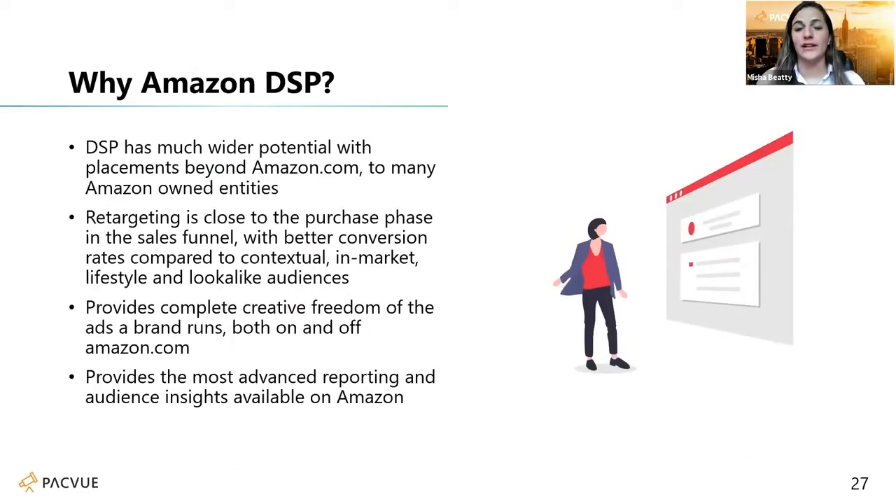A big thing about DSP is it really helps brands with their incrementality. They're already doing great on their search side of the business, and now they want to capture different users and gain more sales and recapturing. It's kind of like if you're in a brick and mortar store, instead of just focusing on maybe a quick end cap or within your aisle, now it's looking at where are those adjacencies across the store that can still be impactful.